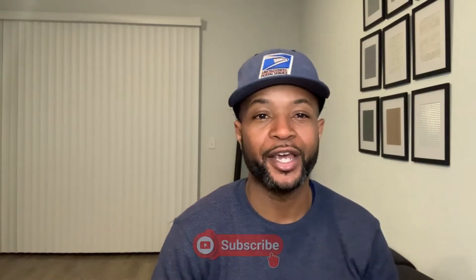What's good YouTube? Welcome back to USPSTwan, where I take you guys unbiasedly with me along my journey as a United States Postal Service city carrier.